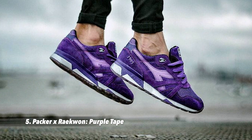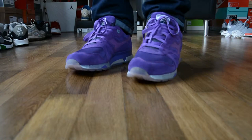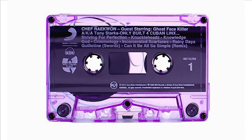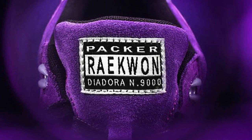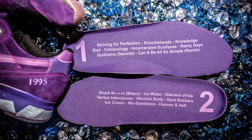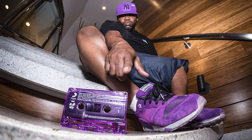At number five, the Packer Shoes Raekwon Purple Tape — probably the most famous N9000 on the list. In 2015, Packer wanted to pay tribute to the 20th anniversary of Raekwon's debut album 'Only Built for Cuban Linx,' as Raekwon had been a loyal customer and Mike Packer was a big fan. The original album was known for its purple cassette tape. Featuring a co-branded parental advisory label on the tongue, the album track listing on the footbed, and 'Side One' and 'Side Two' embroidered on the back heel — this has to be one of the best music-inspired sneakers of all time.